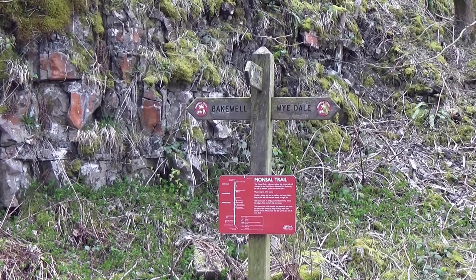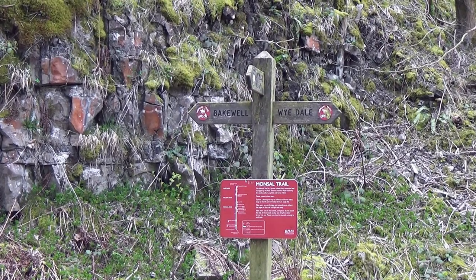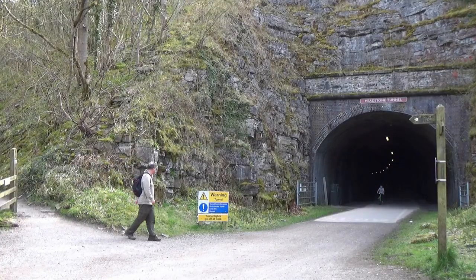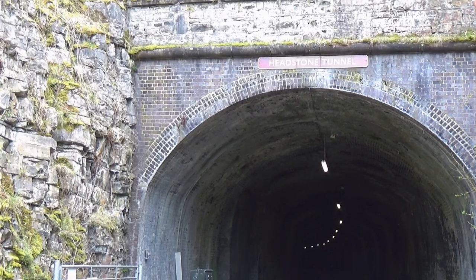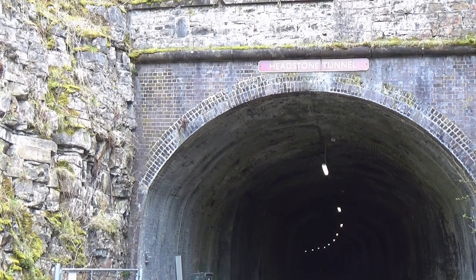At the bottom, the path took me onto the Monsal Trail again, next to the entrance of the Headstone Tunnel. When I first moved to this area, this tunnel — like most of the tunnels on the Monsal Trail — was closed up. About eight years after I moved here, all the tunnels reopened. You can now cycle all the way along the Monsal Trail from Blackwell to Bakewell, which is something I keep meaning to do but never got round to.